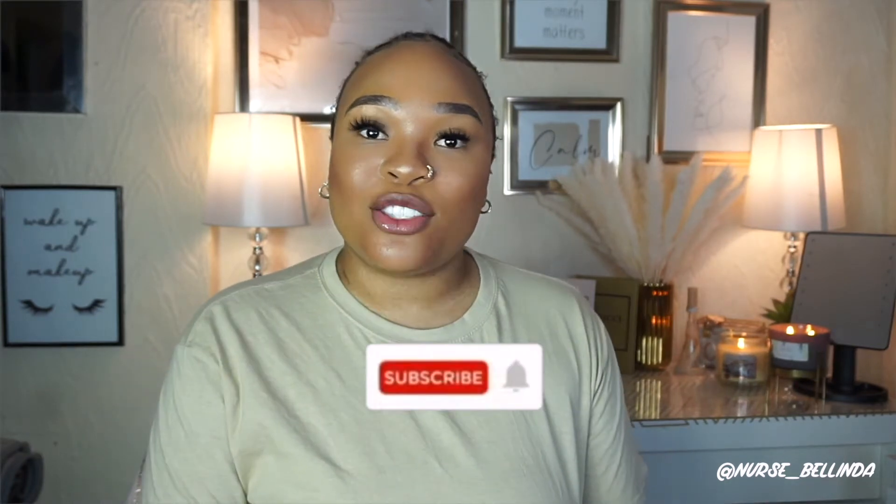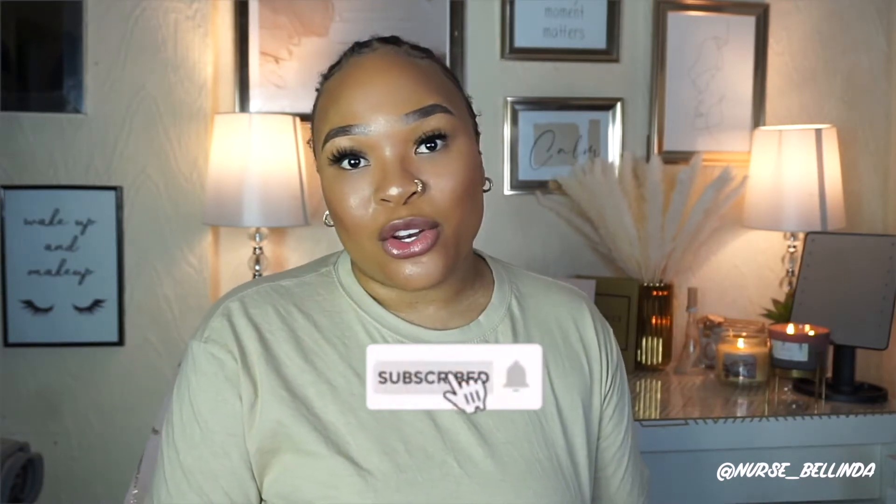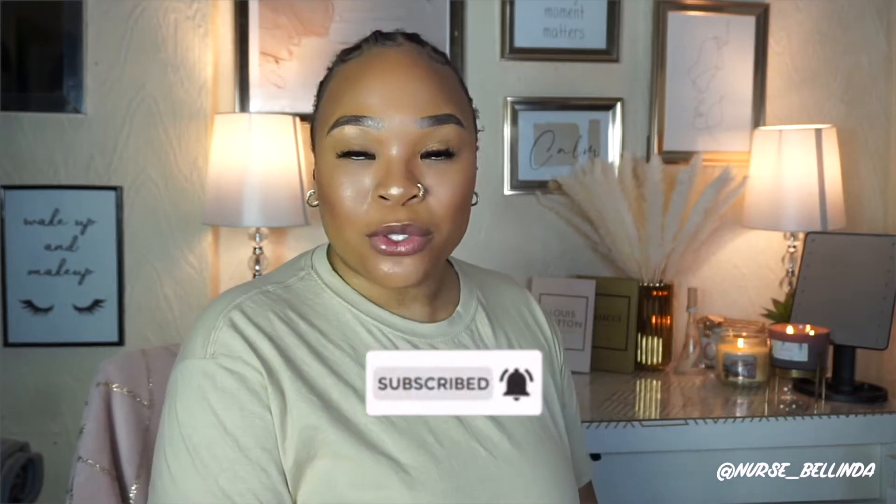Welcome back to my channel! I hope you're all doing well. Thank you so much for joining me once again. My name is Belinda, and if you've not already subscribed, please don't forget to press the subscribe button as well as turn on your notification bell so you get a notification every time I upload.